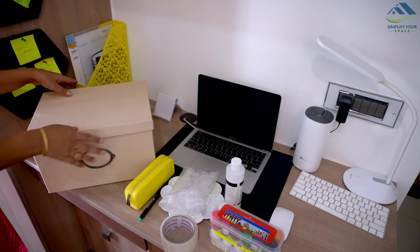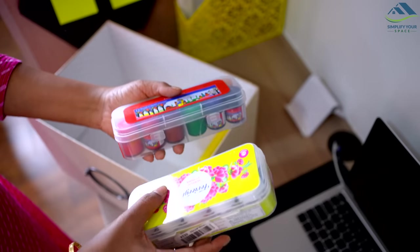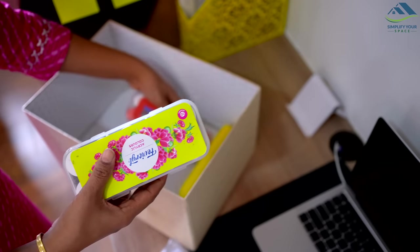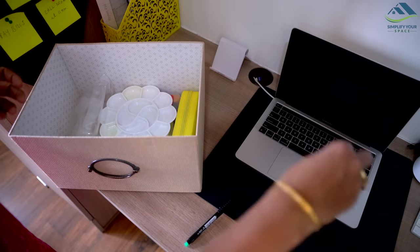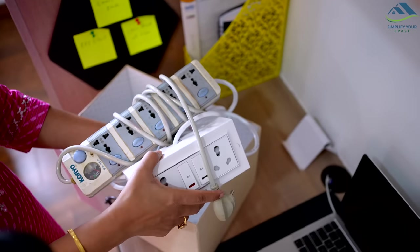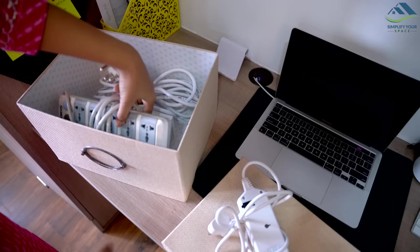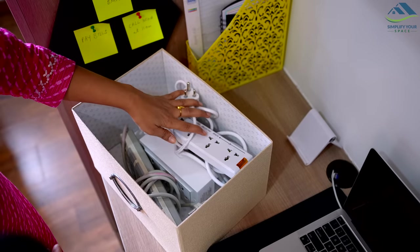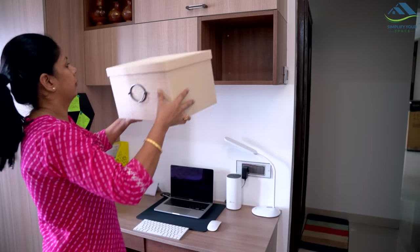Many items do not have any specific storage space and organizing them can be challenging. Items like art supplies that we use occasionally, wire extensions, stationery items, etc. can be stored in boxes with lids. These help keep things undercover and also protect them from dust. These boxes also add a decor element to your shelf.